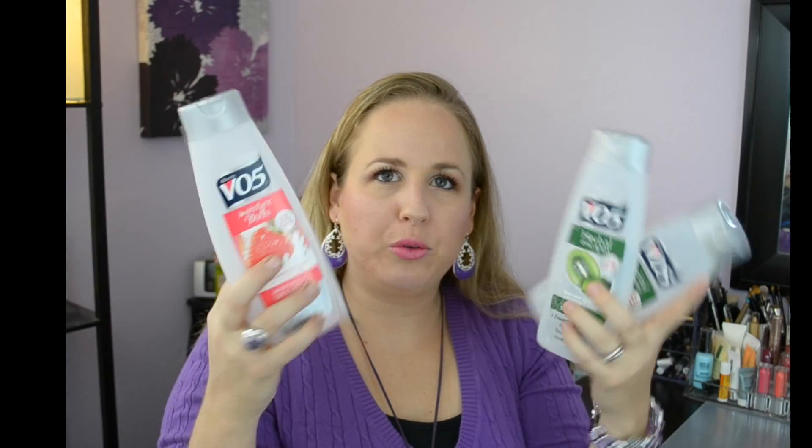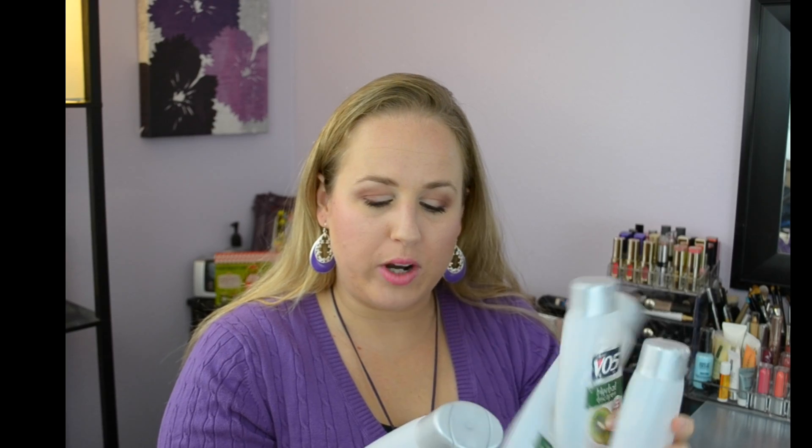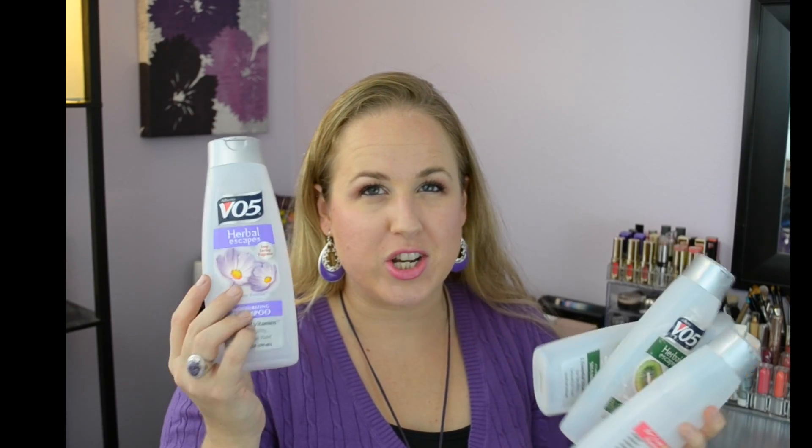For shampoo, we went through a few VO5 bottles as always — this time two Kiwi Lime and one Freesia. I love the Freesia — it smells so good. My husband and kids use VO5 so we'll definitely keep going through those.